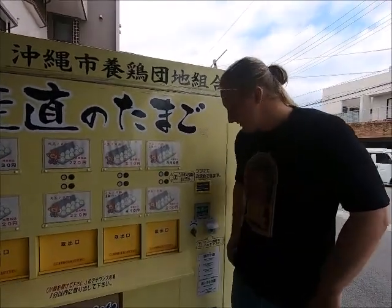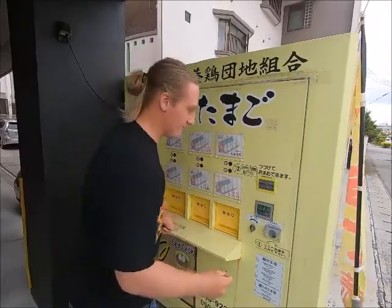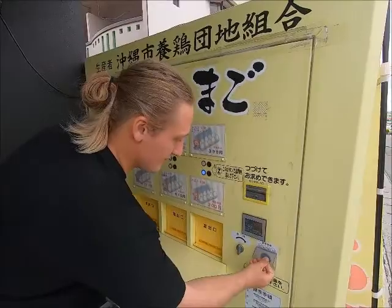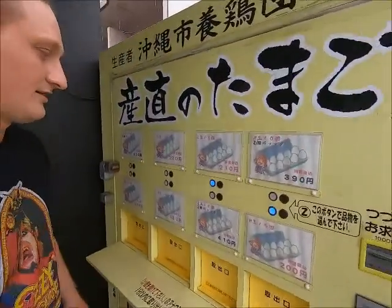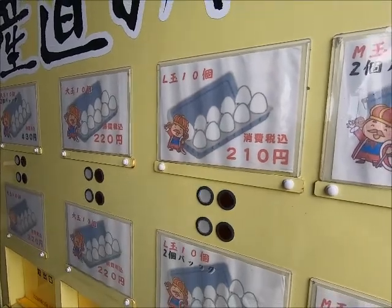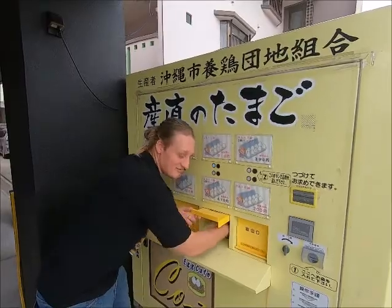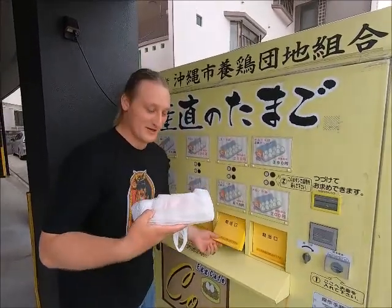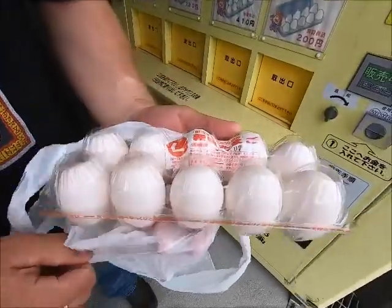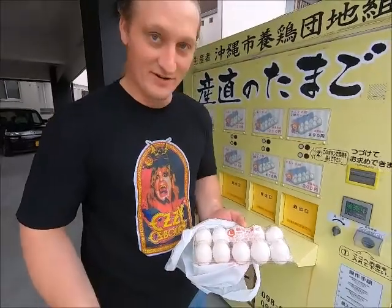Here we go, let's get these eggs. How this vending machine works is I just throw in my money, it lights up what I can get, and I get some eggs. Open her up - bam! I got a mess of eggs. Check this out, there's my quality 10 eggs right there. Isn't that awesome?